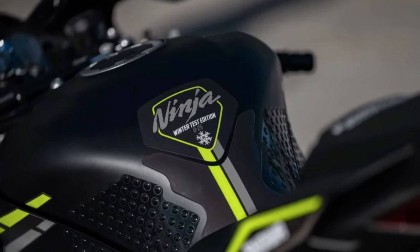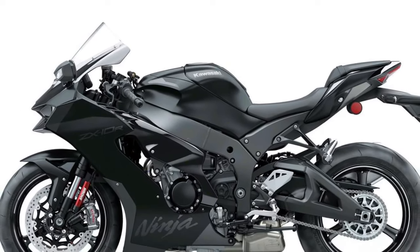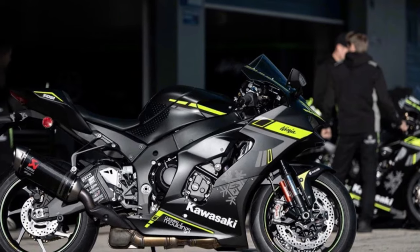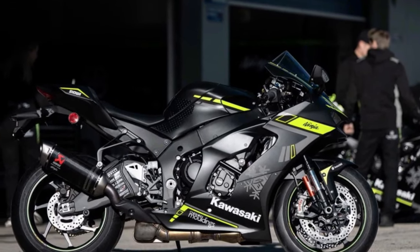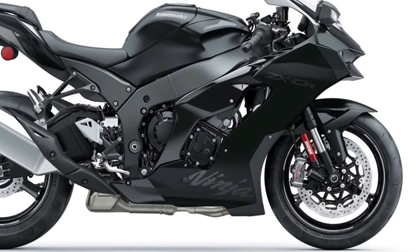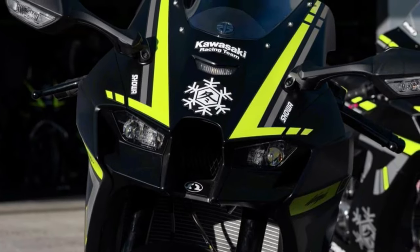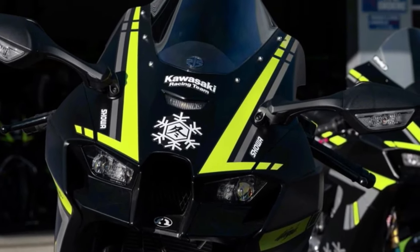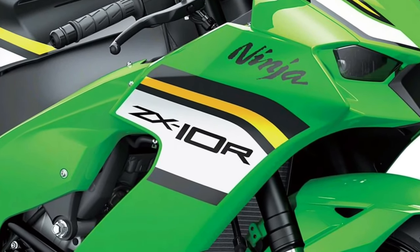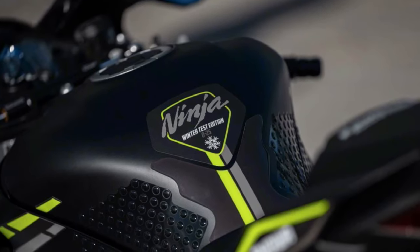Equipped with advanced electronics, including Kawasaki's proprietary IMU-based electronics suite, the Ninja ZX-10R offers unparalleled control and precision with features such as traction control, launch control, and cornering ABS. Designed with input from Kawasaki's World Superbike Racing Team, the Ninja ZX-10R features race-inspired ergonomics with an aggressive riding position, adjustable foot pegs, and clip-on handlebars for optimal control and feedback.